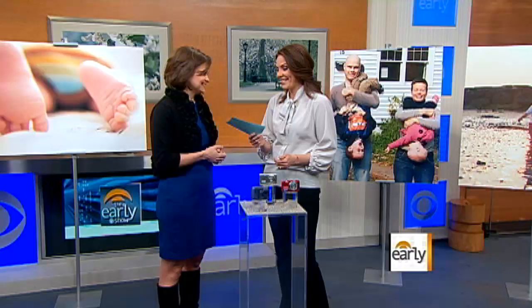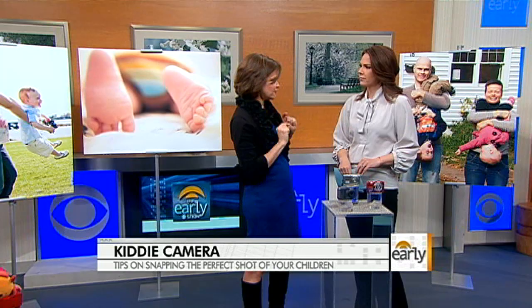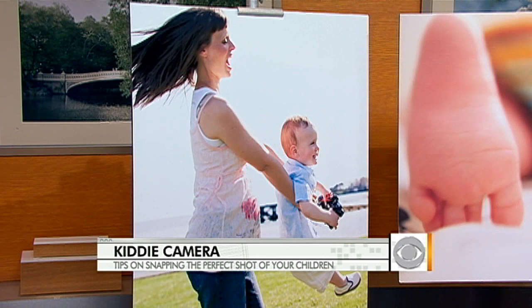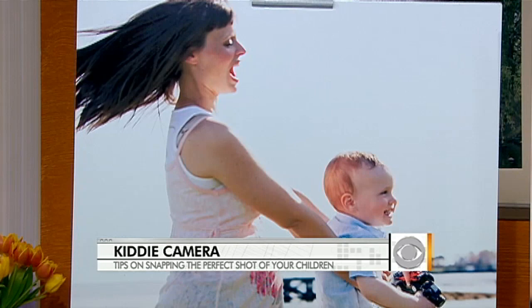Don't shoot children from above because then they look like they have huge heads and really little feet. You want to come at them either straight on or shoot up. Think about capturing movement or some small part of the child — use the macro setting to get a real close-up, like of a baby's feet. When capturing movement like a child jumping, position your frame where the child is going to land and then snap.